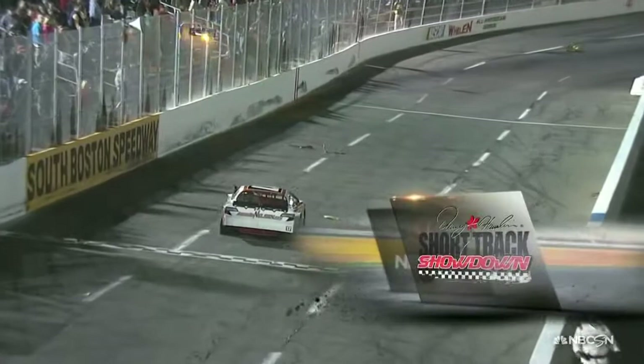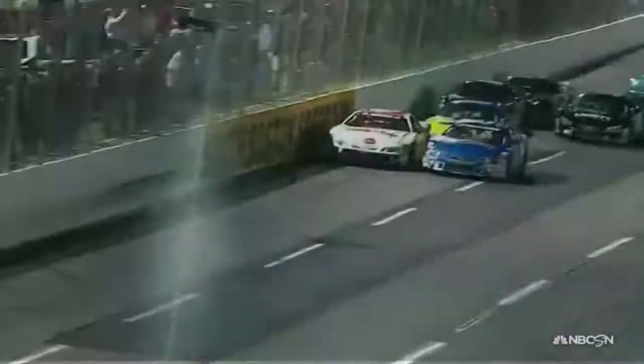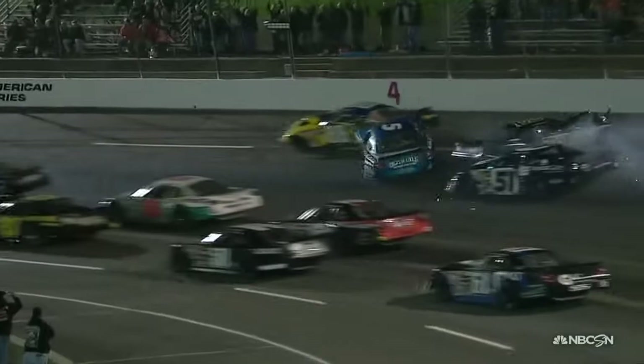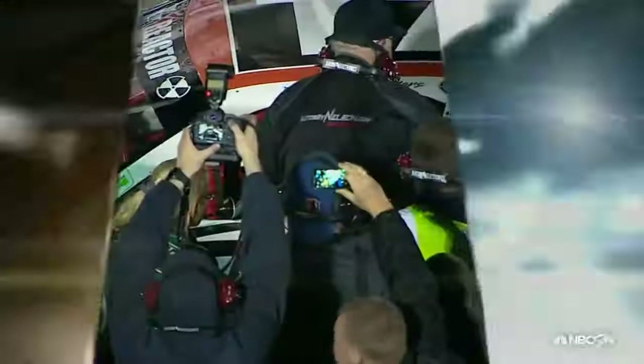Lee Pulliam is very unhappy — he had the inside lane, had the race won. He's probably going to find Josh Berry and have a conversation about how that last lap went down. Timothy Peters sits tight in his car until given the signal to climb out as the winner. He's been in victory lane at South Boston numerous times in his late model, but never in the Denny Hamlin Short Track Showdown — and now the celebration begins.